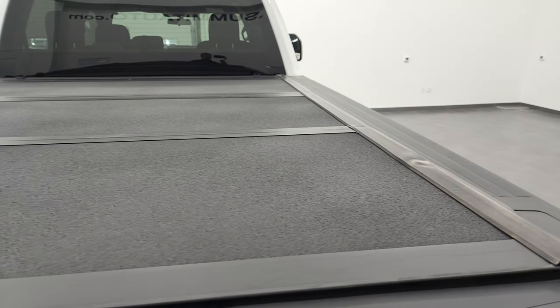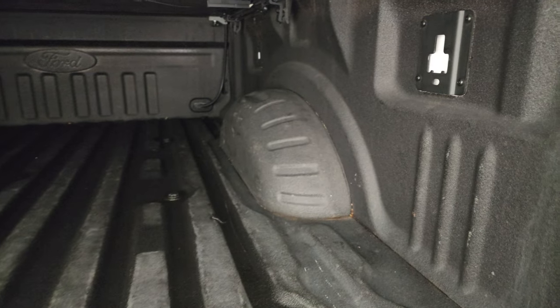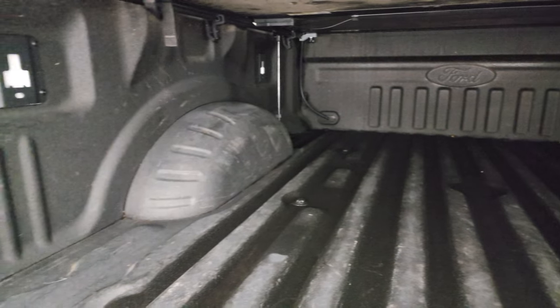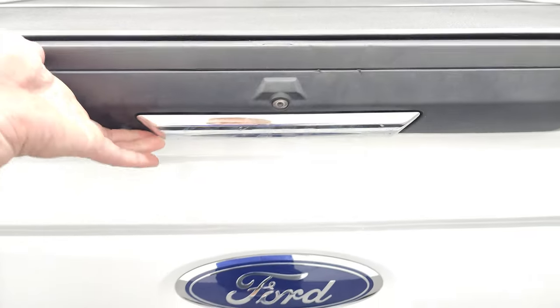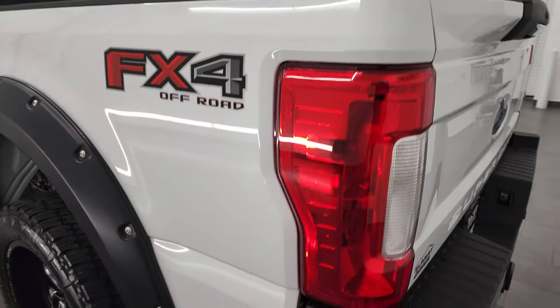The tonneau cover is in really nice shape, I didn't see any damage or anything to that. It comes with a spray-in bed liner and that is in really nice condition as well. The spray-in bed liner goes onto the tailgate which is nice. The tailgate shuts nice and solidly.